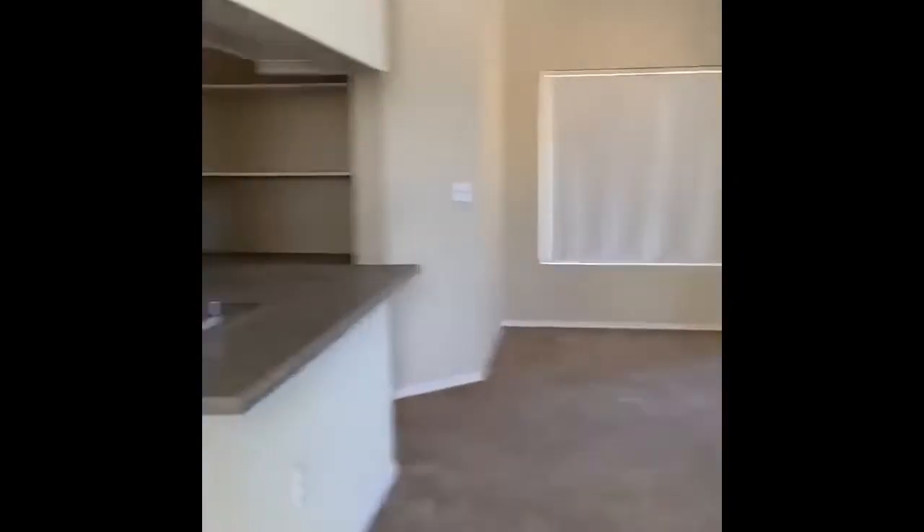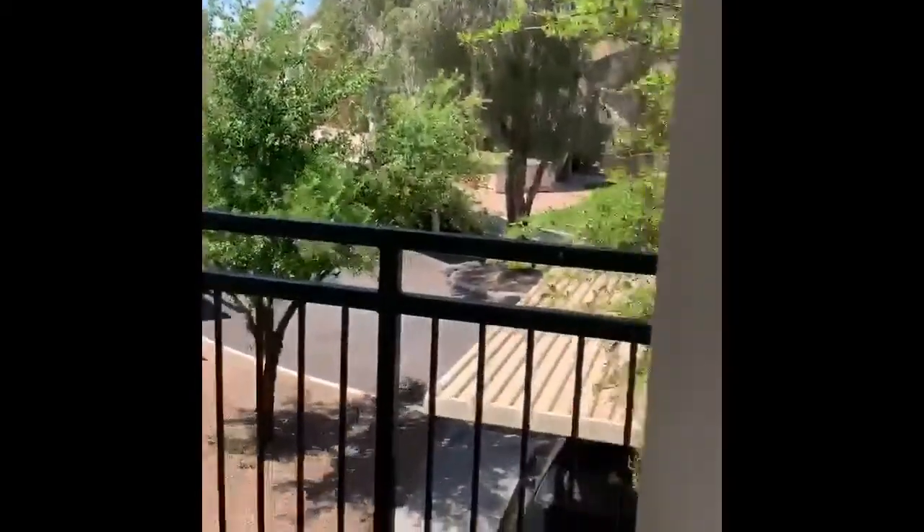Welcome to the classic Agave floor plan. This large one-bedroom, one-bath is 850 square feet with a bright and open living space. This floor plan also features a wraparound patio or balcony.